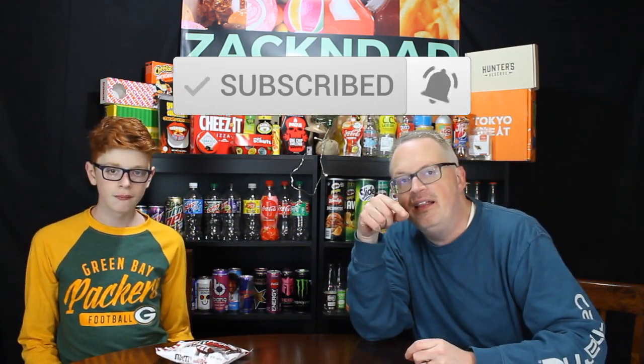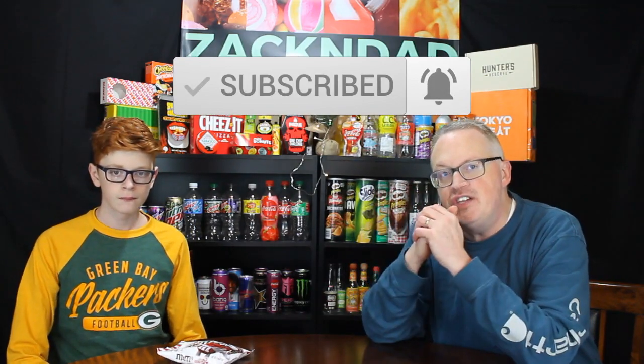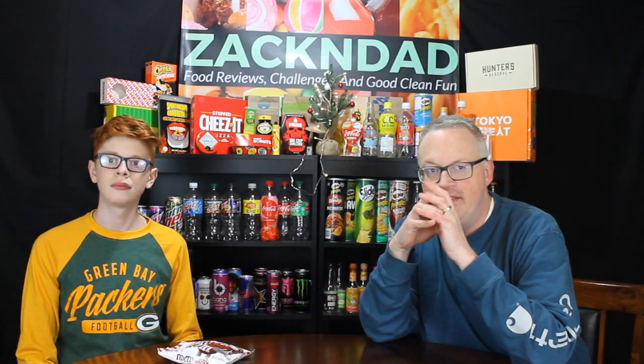Thank you so much for tuning in to Zach and Dad. You know, tuning in maybe with your tube TV — who knows what you're doing there. We are the place for food reviews, food challenges, and good old M&M fun. So if you like what you see here, please like, subscribe, and hit that bell for all notifications so you will not miss a beat of these exciting videos.